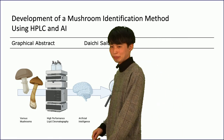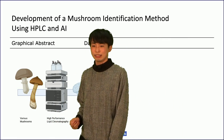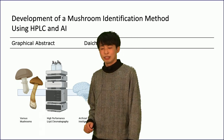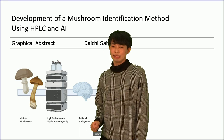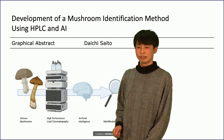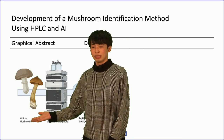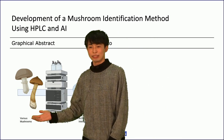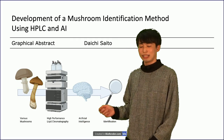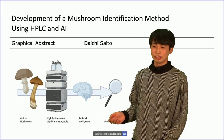The first step is to extract mushroom and analyze using HPFC. Next, we trained the AI on the obtained data. Next, we analyzed an unknown mushroom using the same method. Finally, the AI can identify it if it has already been trained.